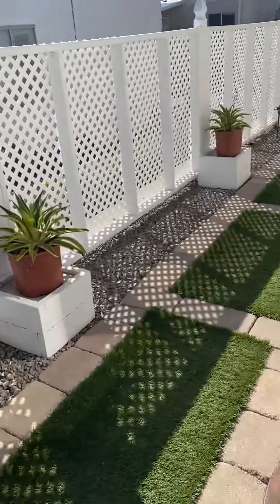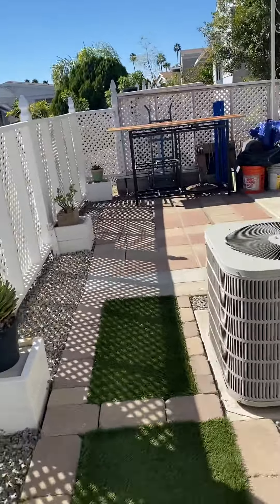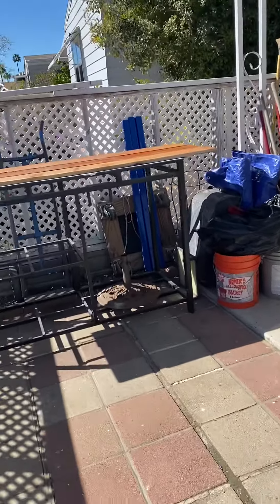Nice fence. AC. They have their barbecue over here.